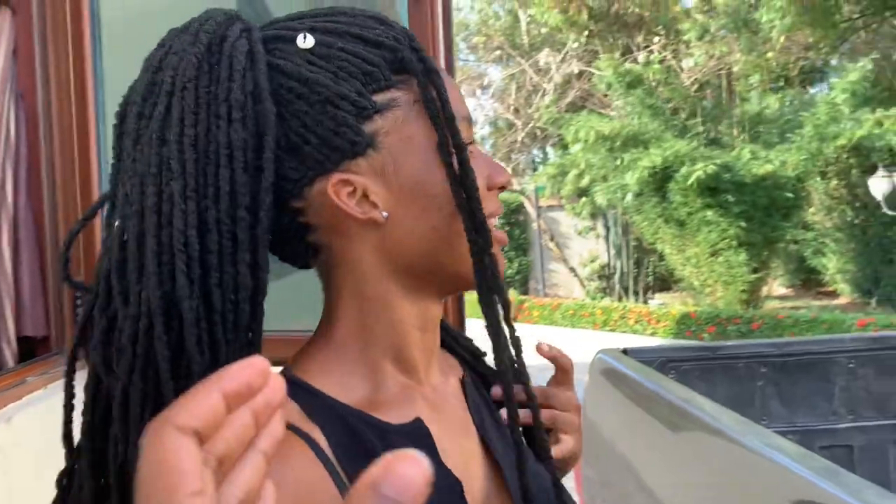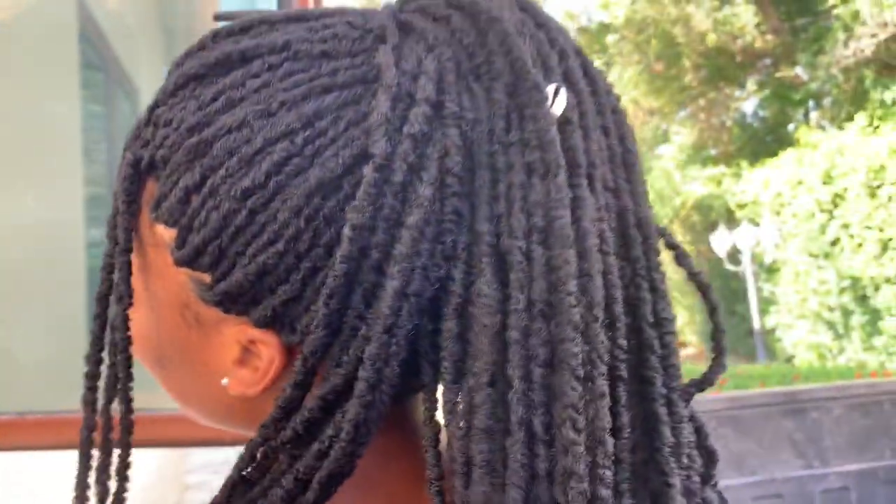Look at this — look at those laid edges, oh my goodness! The curly shells and everything — beautiful, so so pretty.